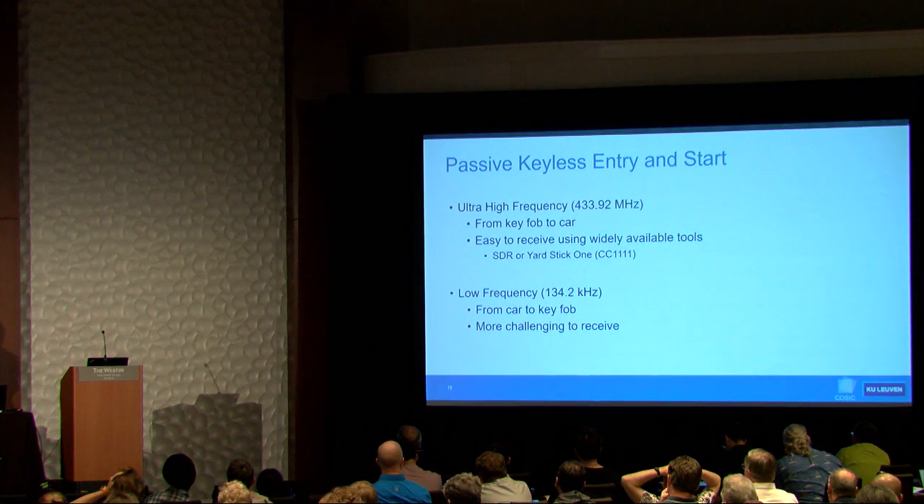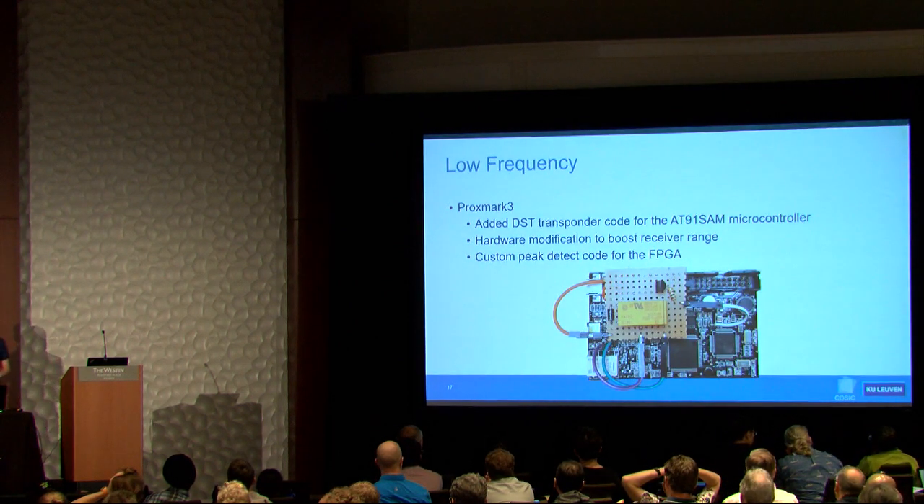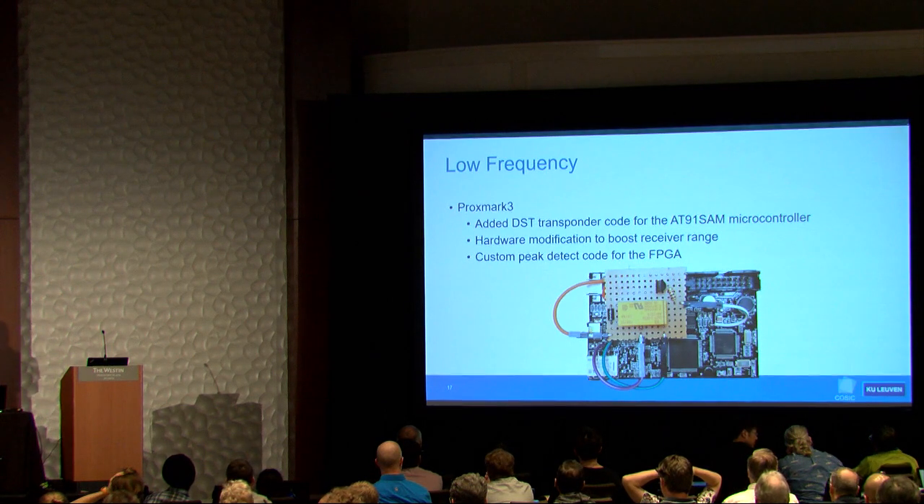UHF signals are easy to receive with nice tools available — I used the YardStick One. For low frequency, the tooling is less developed. We decided to use a Proxmark 3, and because the modulation used by the vehicle is not implemented in the Proxmark 3, we had to write our own Verilog code for the FPGA, C code on the microcontroller, and I modified the hardware to boost the receiver range.